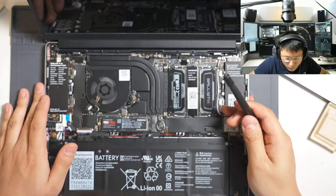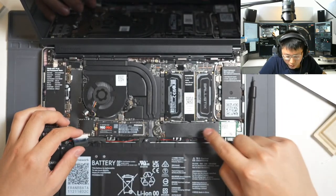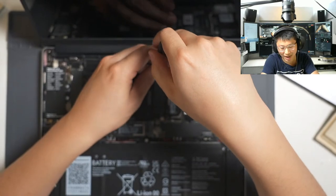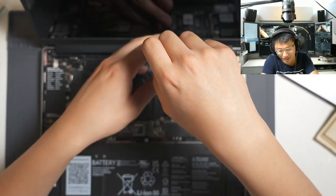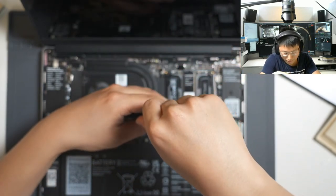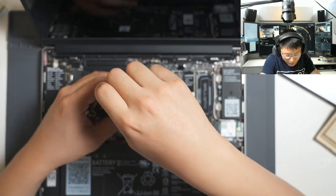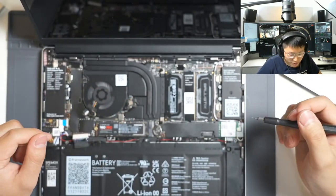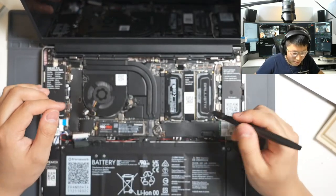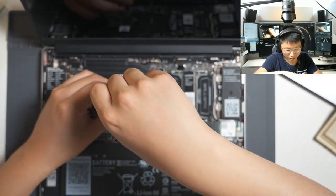That keyboard connector is also a Lenovo type of thing — it's the same thing Lenovo uses, and so is the battery connector. It looks like there's some Lenovo engineers at Framework. Going back to screws — so many of them are actually captive/retaining, which helps a lot. The heatsink screws are retaining and the fan screws are retaining.